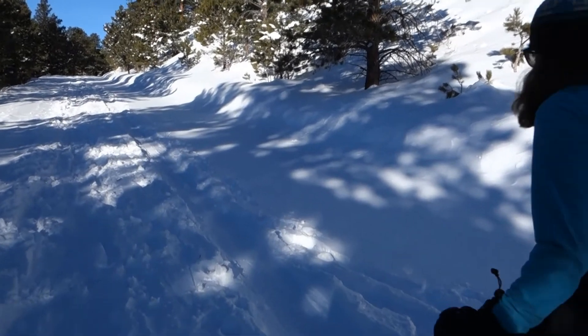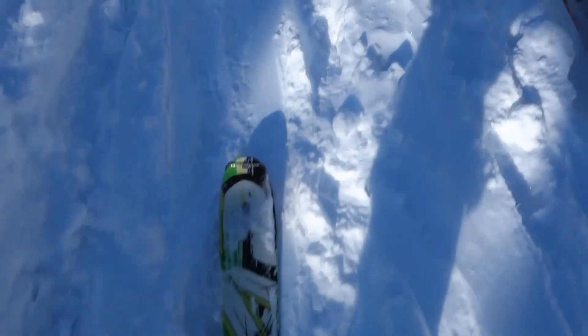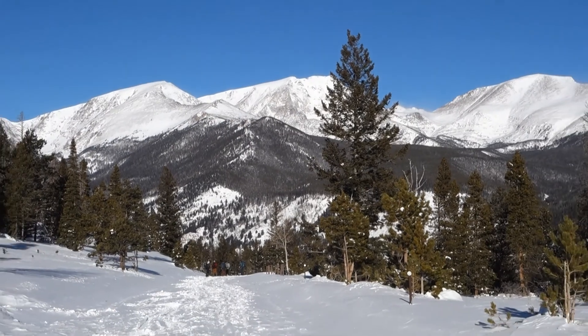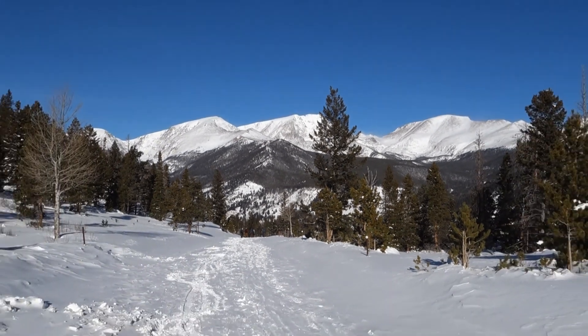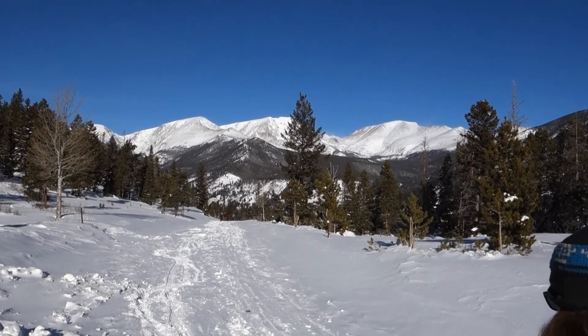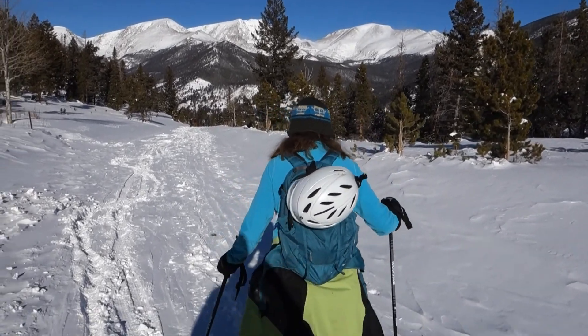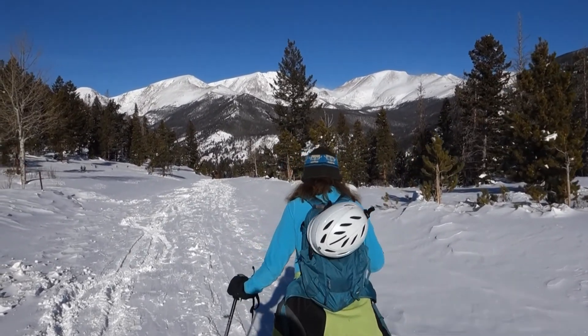It'll probably take a little over an hour. A little bit further along Trail Ridge Road now. Got some good views of the Mummy Range.